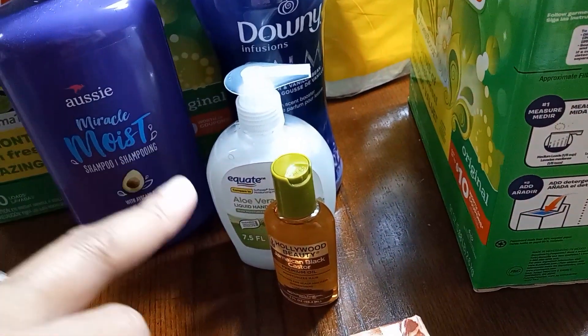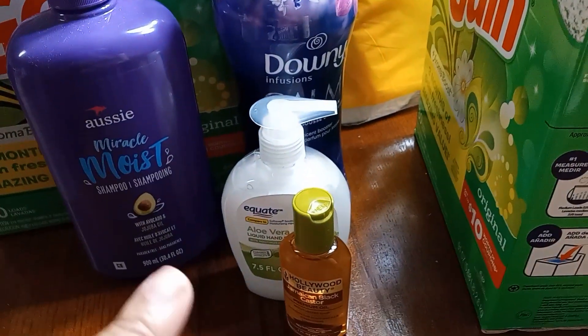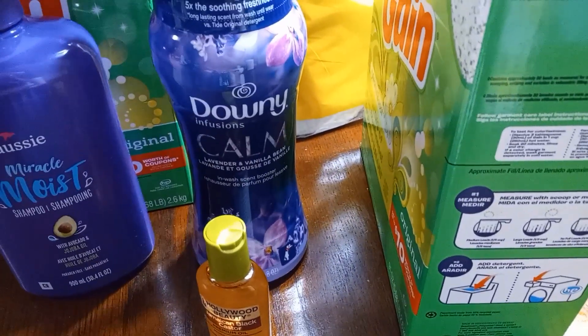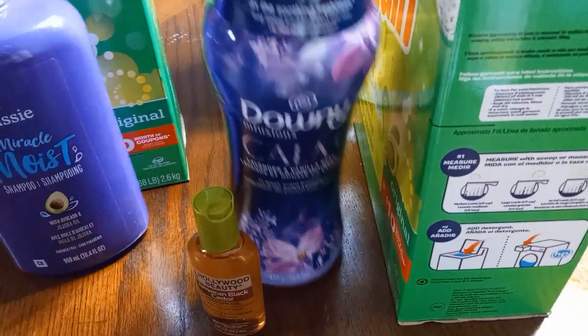The hand soap — now that's not from Target, it's from Walmart. This didn't last all that time because we recently purchased one. I still have our Downey Infusions Calm beads. I have not yet used these, so that's good. We have that extra there.